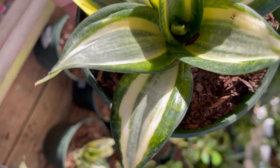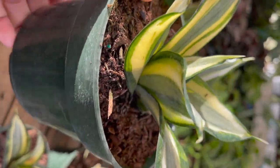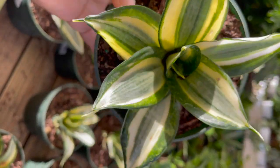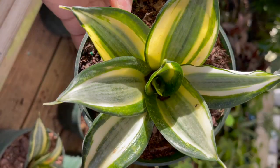The first thing that caught my eye were these cute little bird's nest sansevierias. They were only four dollars and ninety-eight cents. They had some really nice variegation on the leaves. I'm not sure the exact type, but if you do know, leave a comment down below.